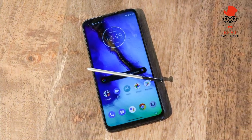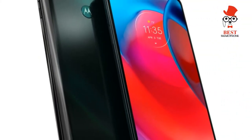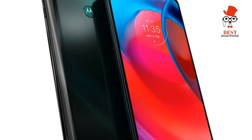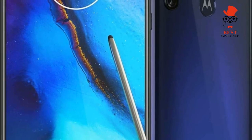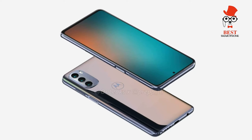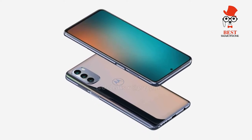The Moto G Stylus 5G comes with Android 11 out of the box, complete with Motorola's My UX customization engine. This allows you to tweak certain parts of the user interface like icon shapes and colors. It's not as robust as what you'll find on OnePlus OxygenOS or what's coming in Android 12, but it's better than what you'll currently find on OnePlus, Pixels, or Samsung's One UI.